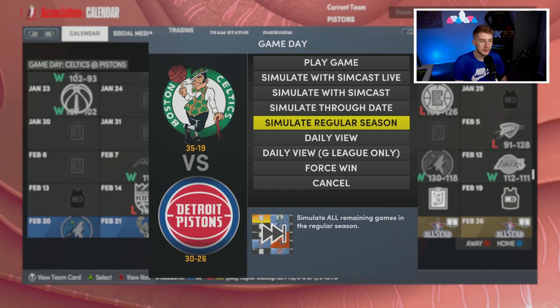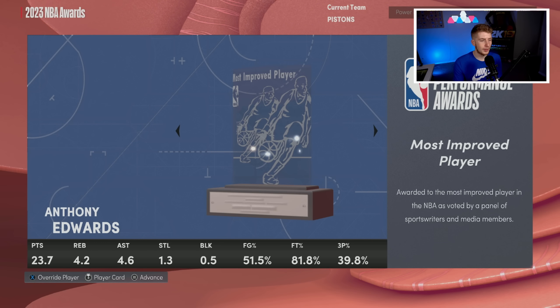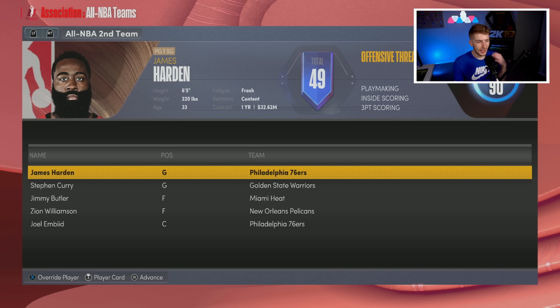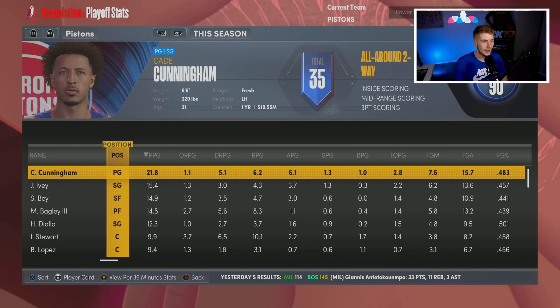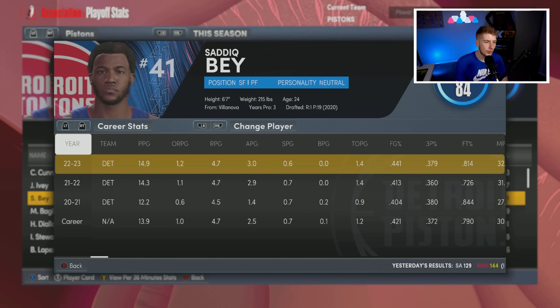Feeling good about how the trade deadline went. We're fighting for a play-in spot. At the end of the season we just miss the play-in tournament. MVP goes to Luka, Chet wins Rookie of the Year, Daniel Gafford wins Sixth Man, Anthony Edwards Most Improved, Nate McMillan Coach of the Year. Missing the play-in hurts, but getting a lottery pick is a little bit sweeter. Season stats: 22 from Cade Cunningham, 15 from Jaden Ivy, 15 from Saddiq Bey, 14.5 from Marvin Bagley, 12 from Hamidou Diallo.